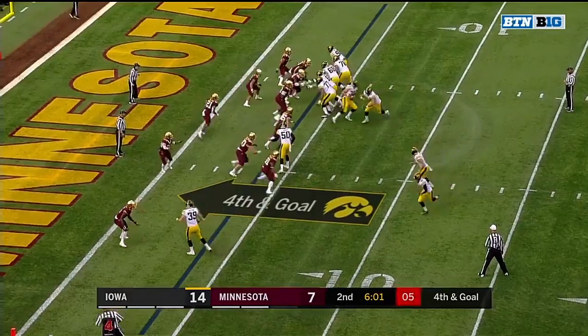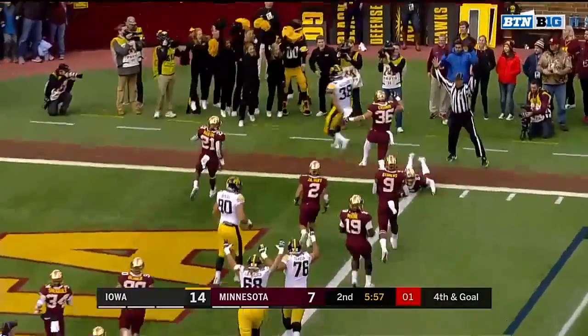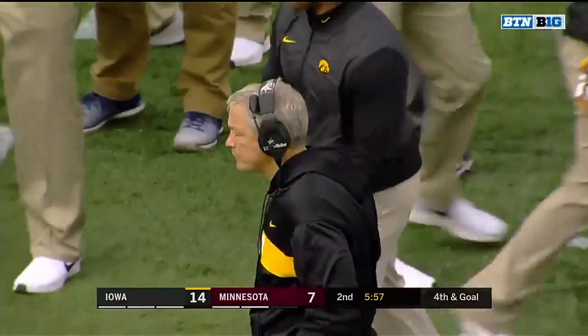Or no — that's Rastetter the punter, but they snap it to the right and it's Hawkinson. T.J. Hawkinson in for the Hawkeyes on a fake punt.